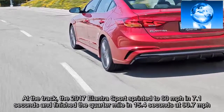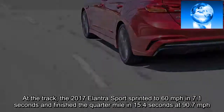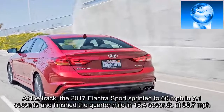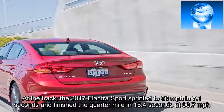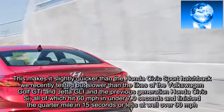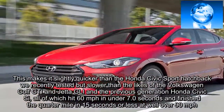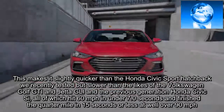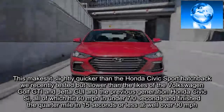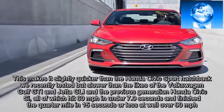At the track, the 2017 Elantra Sport sprinted to 60 miles per hour in 7.1 seconds and finished the quarter-mile in 15.4 seconds at 90.7 miles per hour. This makes it slightly quicker than the Honda Civic Sport hatchback we recently tested, but slower than the Volkswagen Golf GTI, Jetta GLI, and the previous-generation Honda Civic Si, all of which hit 60 mph in under 7.0 seconds and finished the quarter-mile in 15 seconds or less at well over 90 mph.